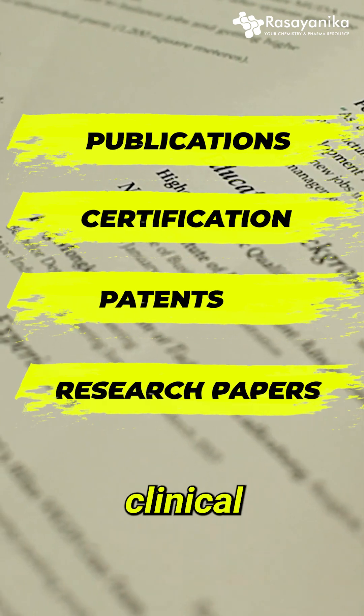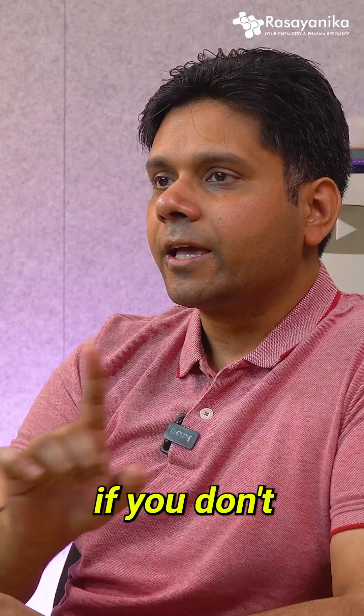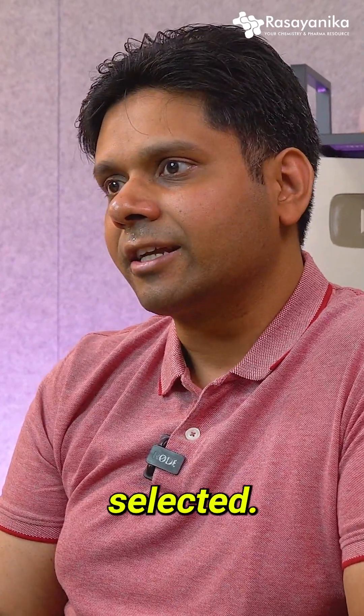Highlight your patents, research papers, and clinical trial involvement — and then success will come your way. Remember, if you don't do this makeover, you will get outdated and rejected, and someone else who is less talented will get selected.